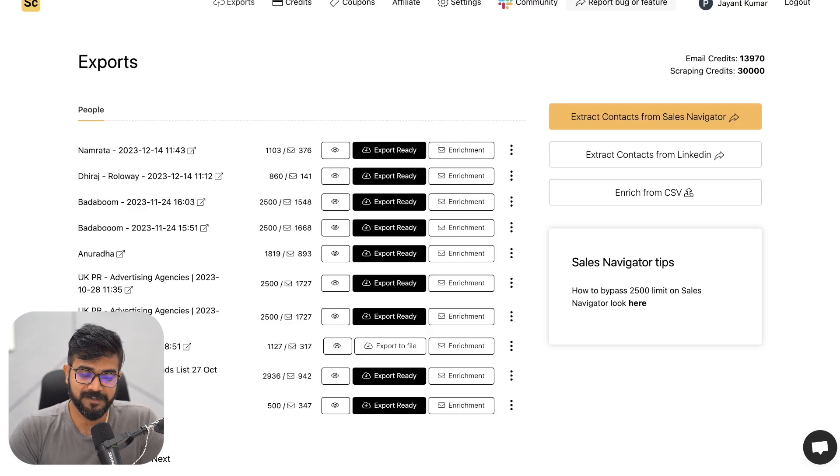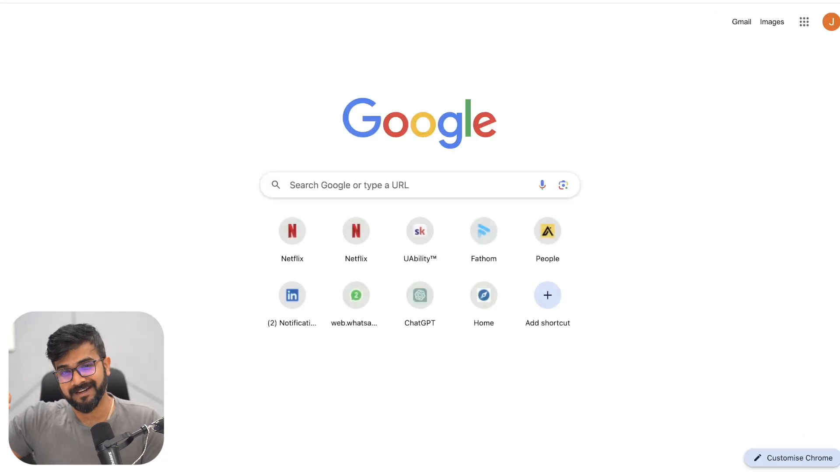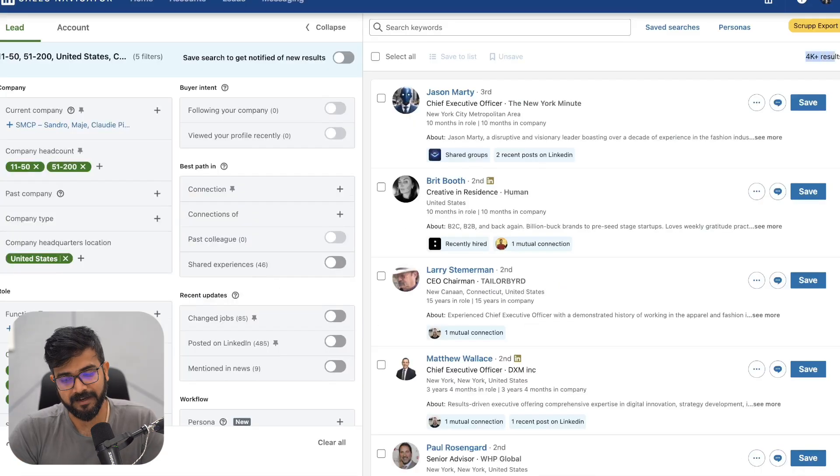The plan that I personally have — which I was fortunate enough to get as a lifetime deal — allows me 15,000 data points every single month. Scrub has two different types of credits: one is an email credit and another is a scraping credit. Scraping credits mean they will scrape data from Sales Navigator or LinkedIn search in general, and then find emails among the profiles you are using. So you need a Sales Navigator account to generate data in bulk.